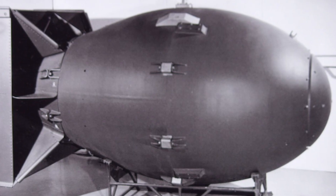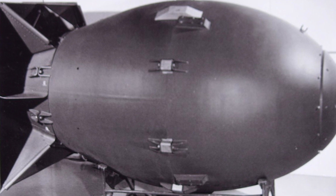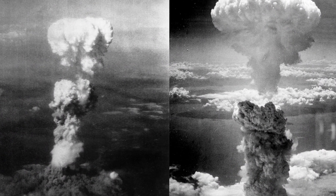Three days later, a second B-29, Bockscar, dropped another atomic bomb, Fat Man, on Nagasaki. Shortly thereafter, Japan surrendered.